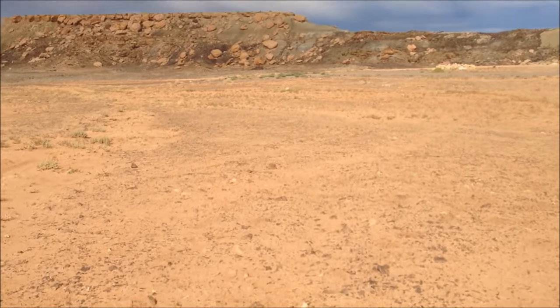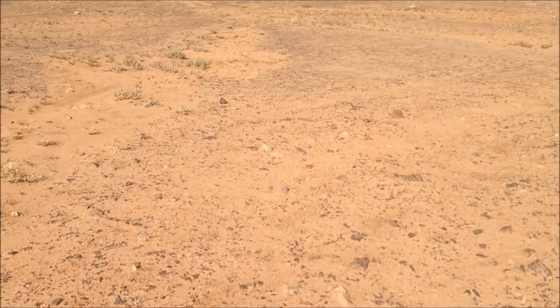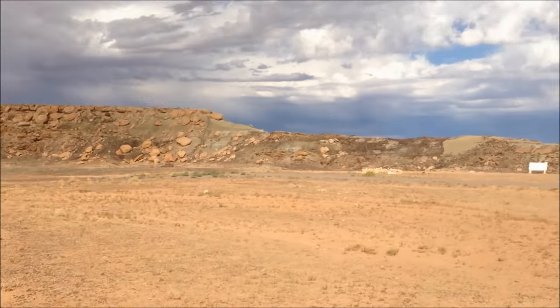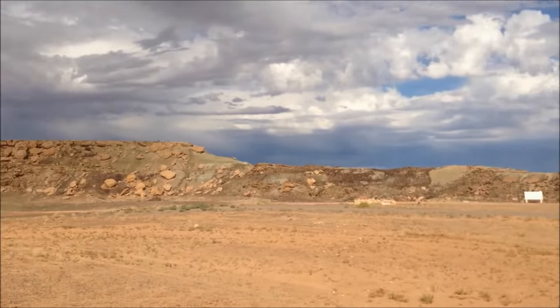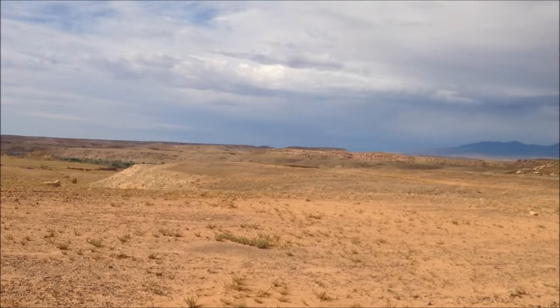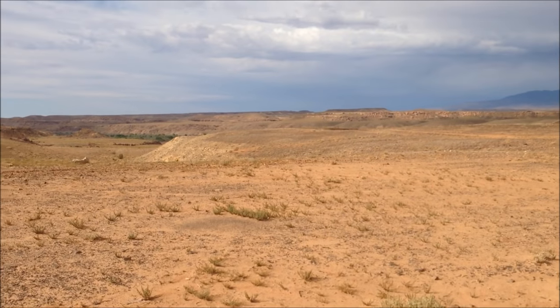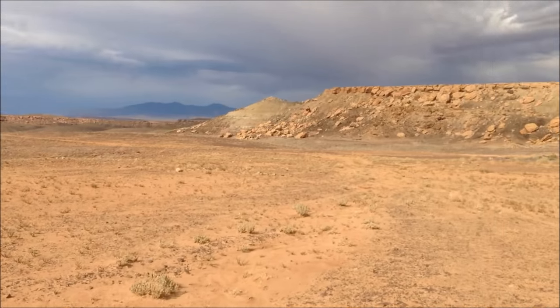Here we are on the east side of Four Corners, the Colorado side. Behind it you get all of this beautiful scenery. We've actually seen all of this on the way here. I've been really wanting to pull over to the side of the road and check it out, but there are no places to really stop.